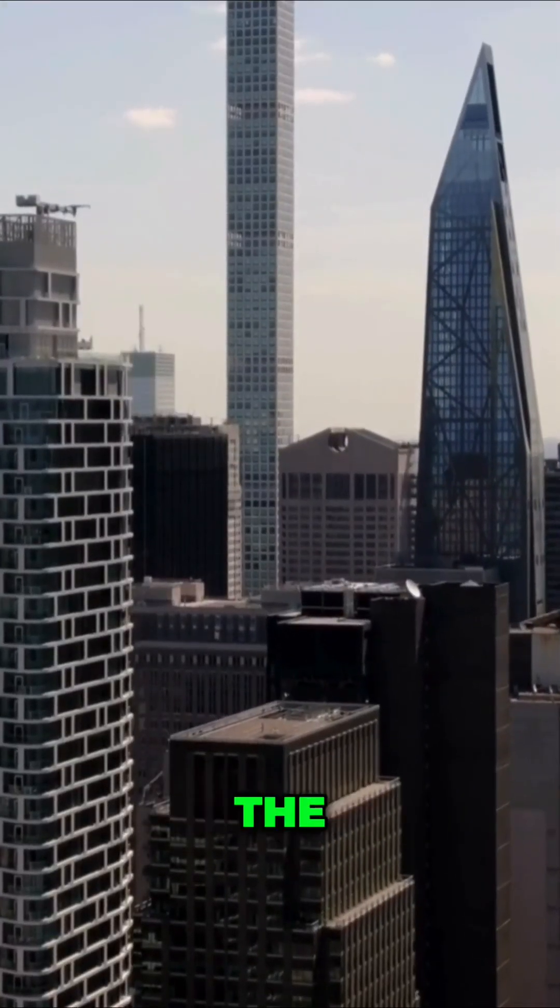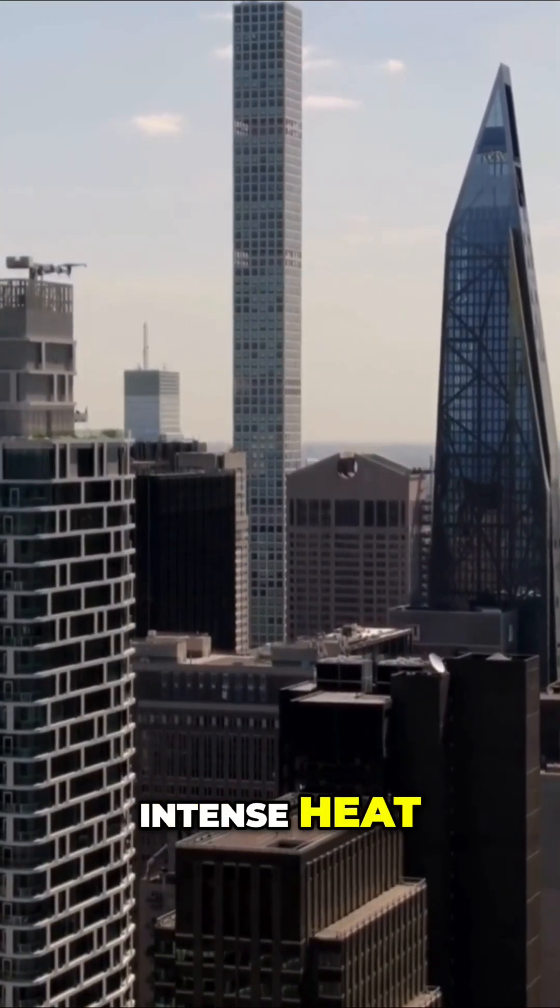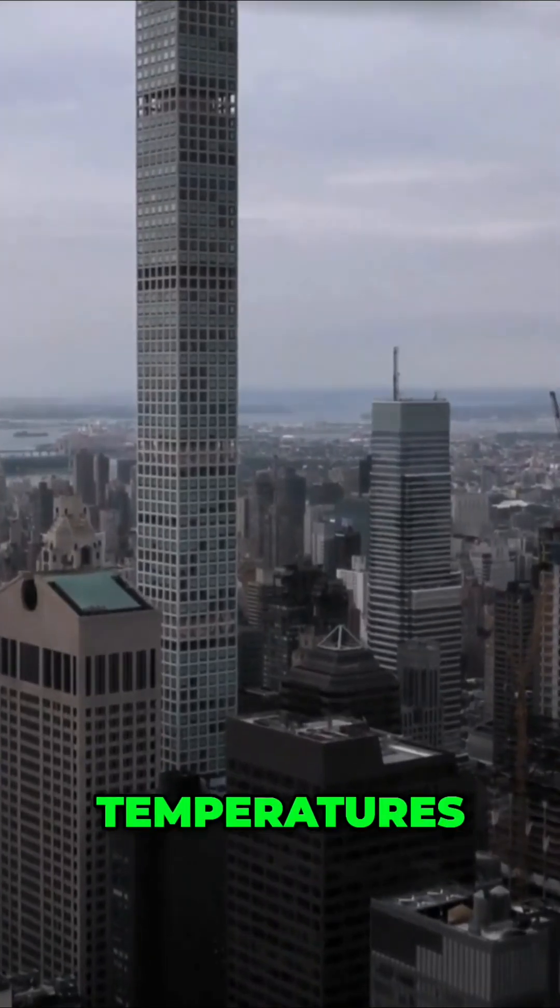Sunlight reflects off the glass facade of 432 Park Avenue, directing intense heat onto the street below, amplifying ground-level temperatures.